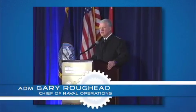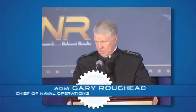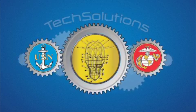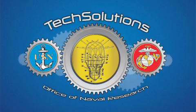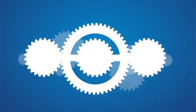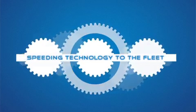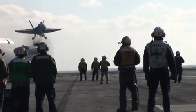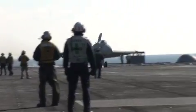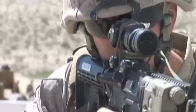When we put our mind to something, we can move things along extraordinarily quickly. The term I use is speed to fleet. Tech Solutions is the Office of Naval Research's direct line to the fleet — a speed to fleet initiative that delivers technology prototypes to the warfighter in 12 to 18 months.